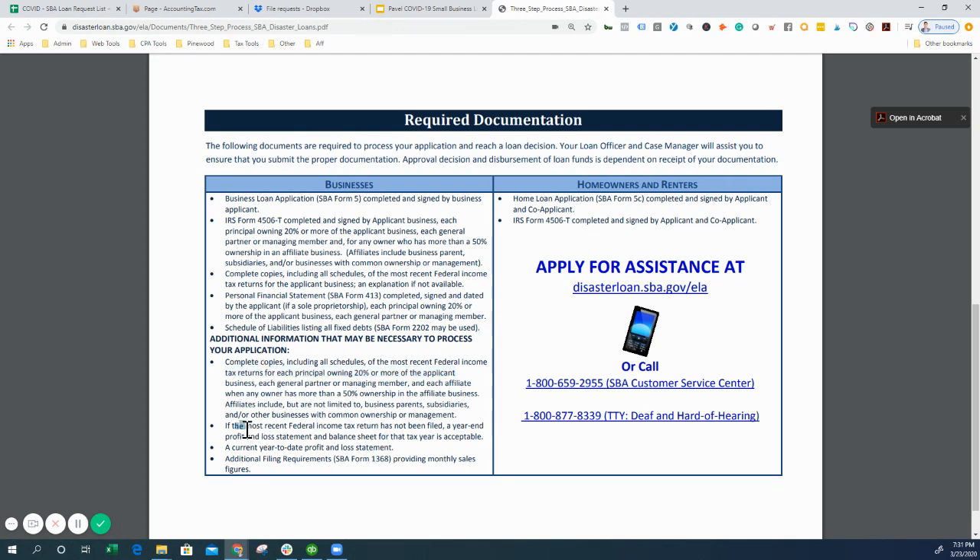A solid financial basis, good tax returns, a good forecast, a good narrative, and a crystal-clear application that submits all the information correctly the first time — that's how you're going to get this loan into the hands of the SBA lender and get that capital as quickly as possible.